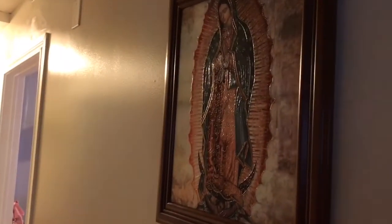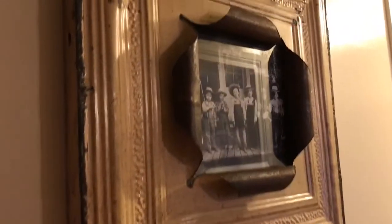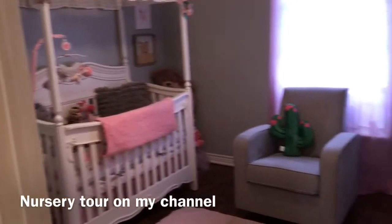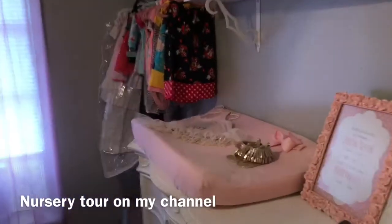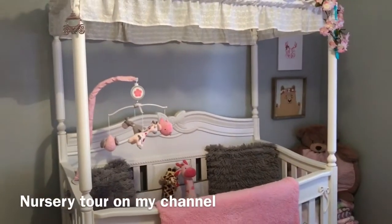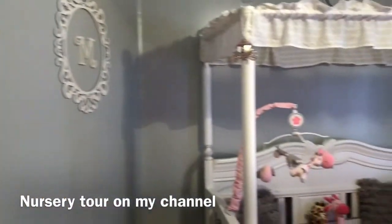When you walk this way, the first thing we have is the Virgencita de Guadalupe — she is a replica and I bought her at church. Over here we have a little closet where we just have our coats hanging. You've probably seen this picture frame — I got it at the flea market. I just haven't had time to put a picture of Mia in it. The first door is little Mia's room. You guys have seen her room. I currently have an outfit picked out because we're going to an event later, but I'll just give you a quick little tour.